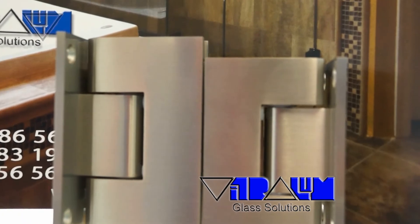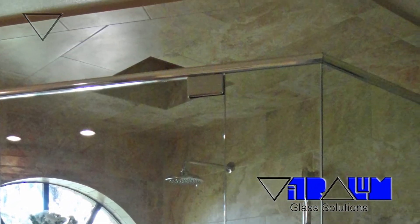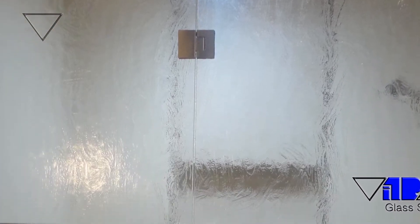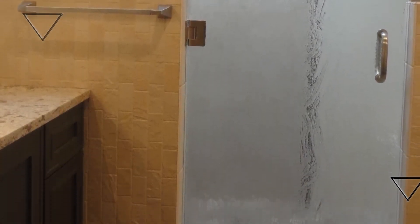Extra hardware such as heavy-duty hinges, header support bars, or a third hinge to support the weight of the door — all resulting in a higher cost.